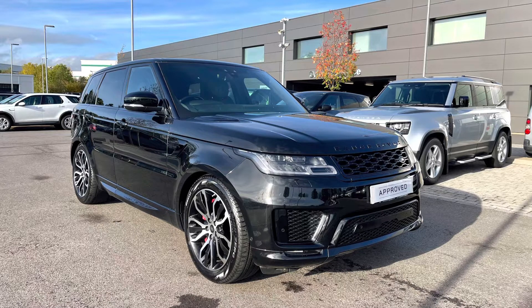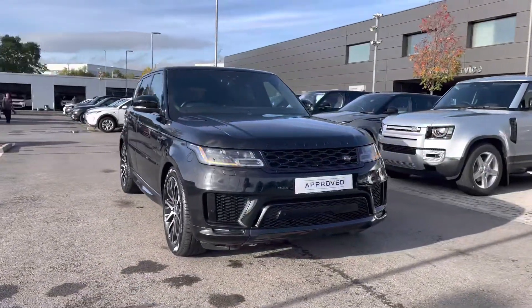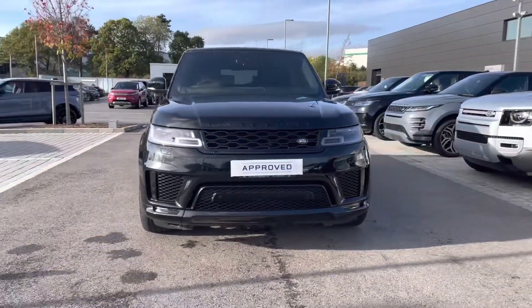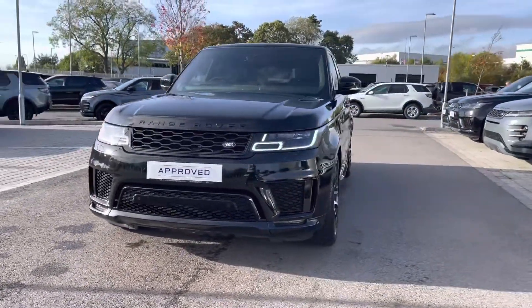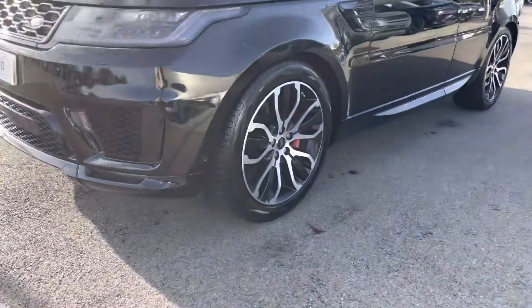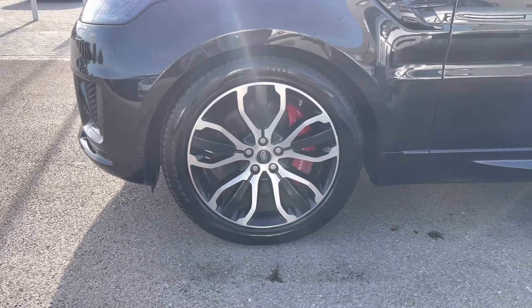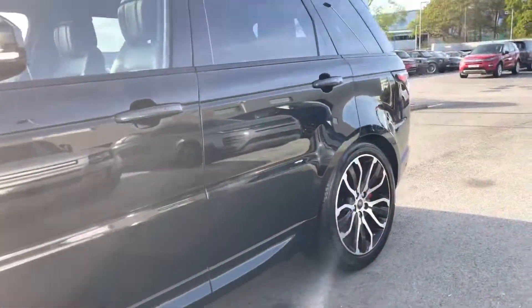I'm going to give you a 360 tour around the vehicle and then I'll get inside and show you all the technology. You have Matrix LED headlights with signature daytime running lights giving the car a modern exterior, 21-inch 5 split spoke gloss black diamond turned finish alloys, along with red brake calipers.